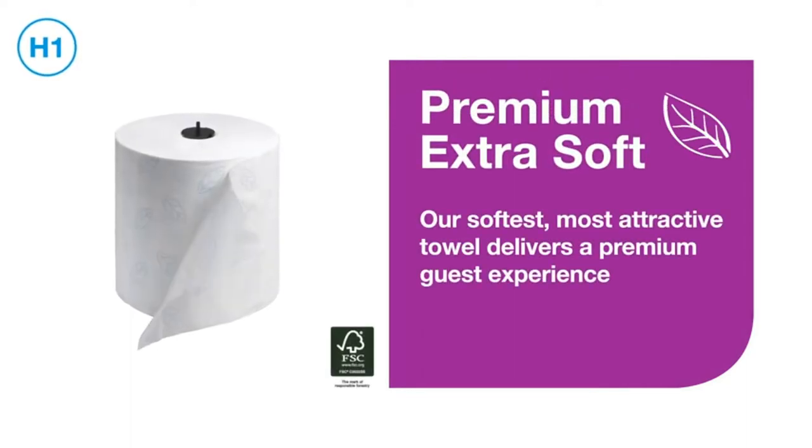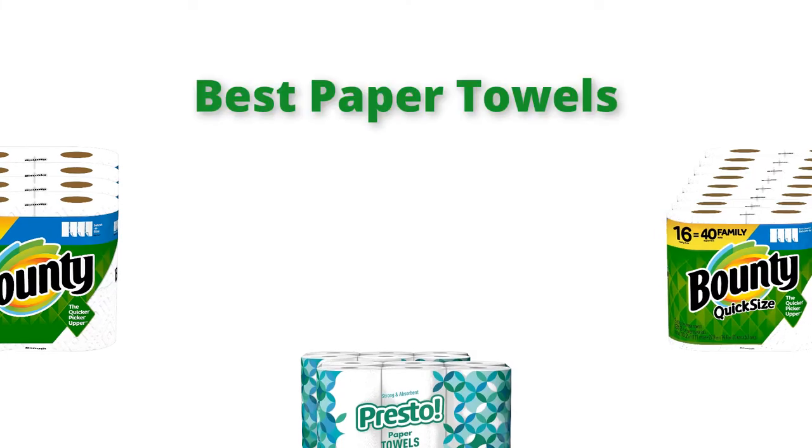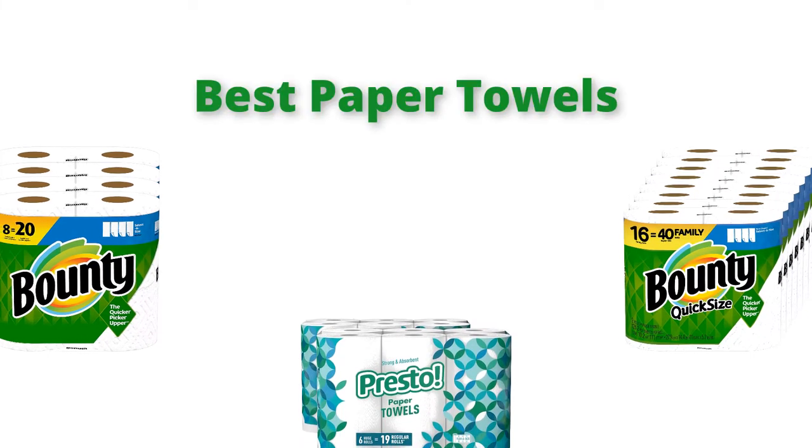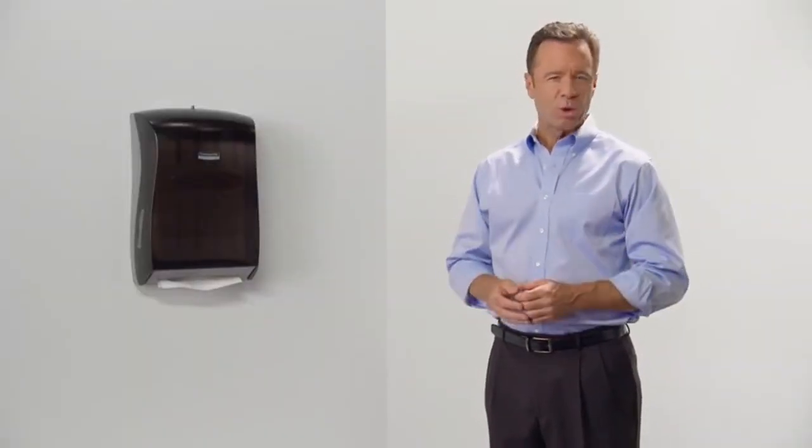Hello, welcome to our gear research channel. Today in this video, we are going to show some of the best paper towels for the money that are best sold and reloaded in the last couple on Amazon. If you want more information and updated pricing on the products, check the links in the description below, so let's get started with the video.